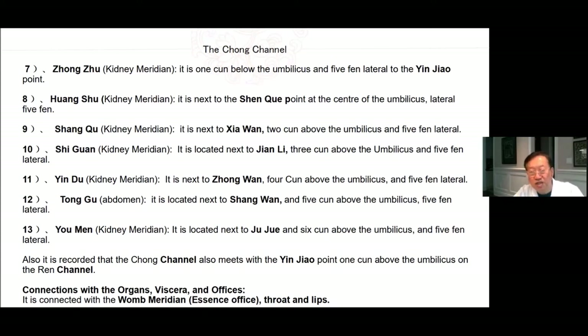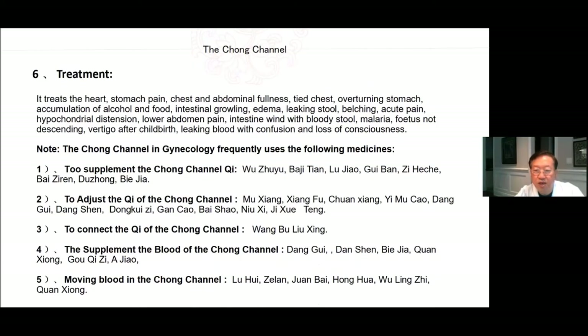The Chong channel connects with the womb meridian at the office of essence and the throat and lips. Treatment: it treats heart, stomach pain, chest and abdominal fullness, tied chest, overturning stomach, accumulation of alcohol and food, intestinal growling, edema, leaking stool, belching, acute pain, hypochondrial distention, lower abdomen pain, intestinal wind and bloody stool, malaria, fetus not descending, vertigo after childbirth, and leaking blood with confusion and loss of consciousness.